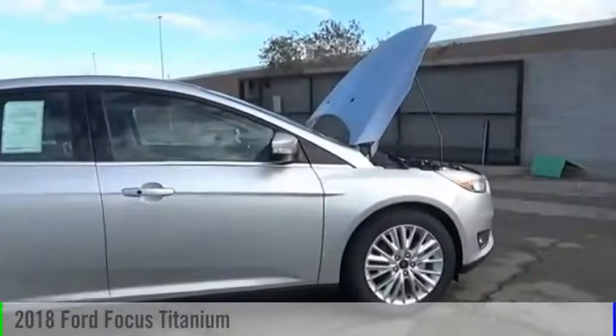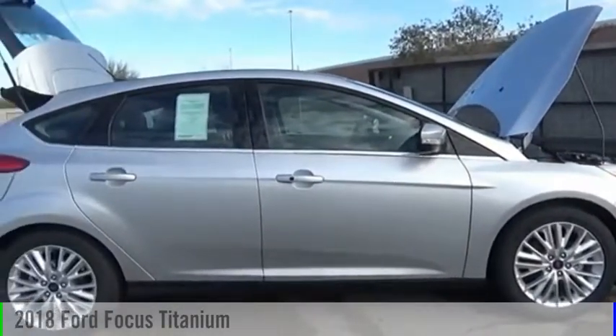Visit Valley Auto Mall today and take a ride in the 2018 Focus.